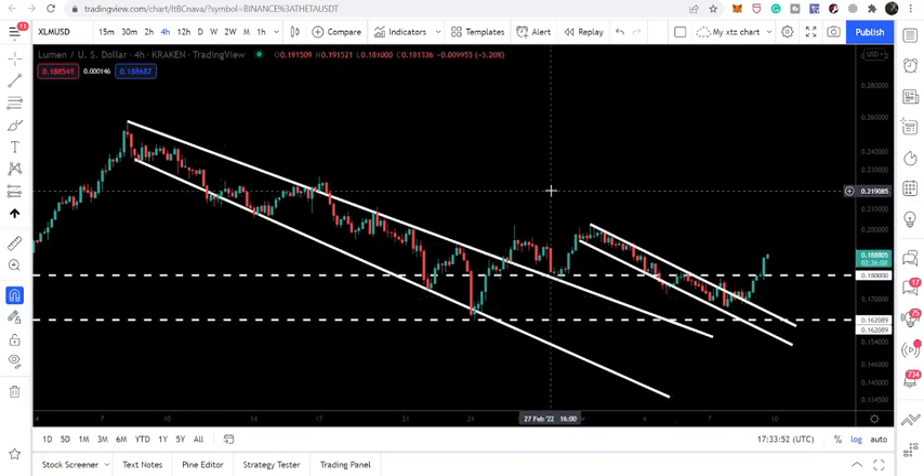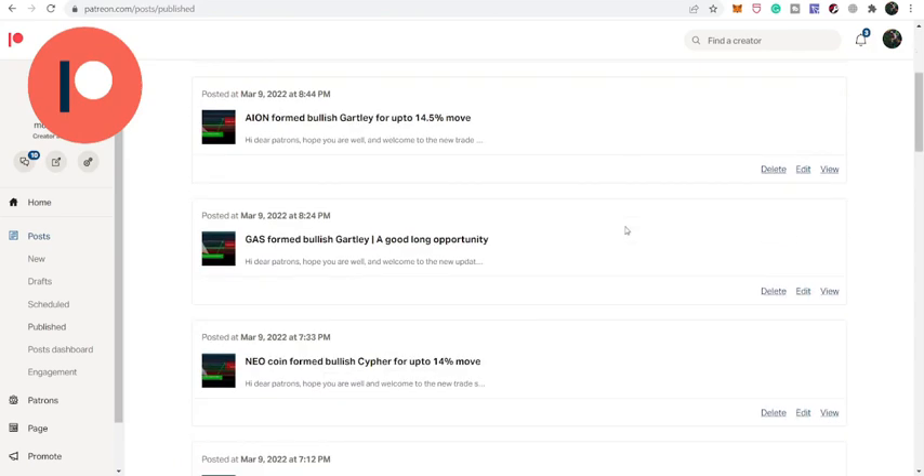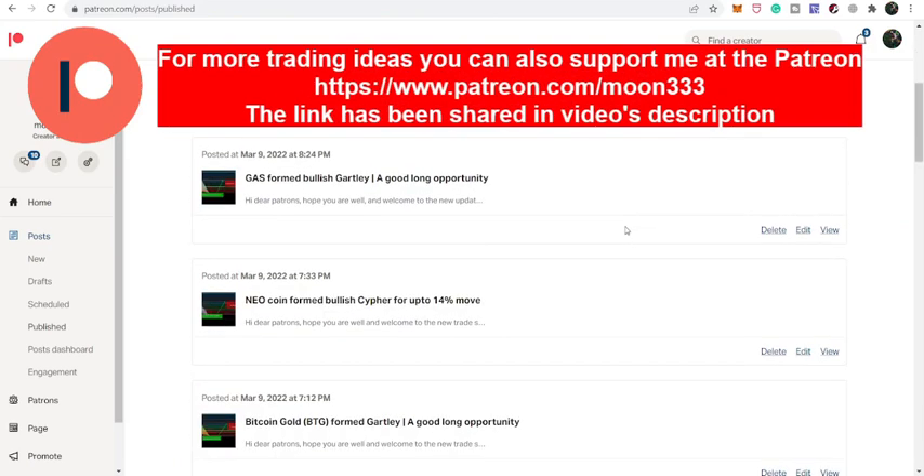We will also take a look at this breakout from this broadening wedge and down channel as well. But before starting this analysis, if you are not subscribed to my channel then do subscribe, and for more ideas you can also support me here at the Patreon because here I am sharing different trading ideas for you.